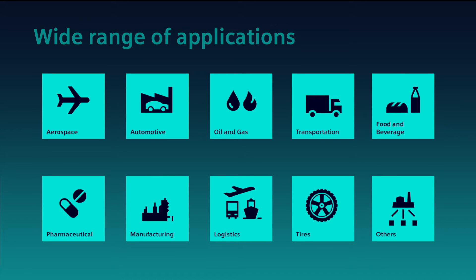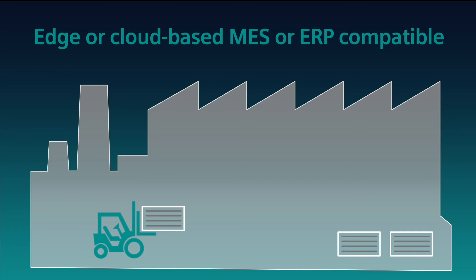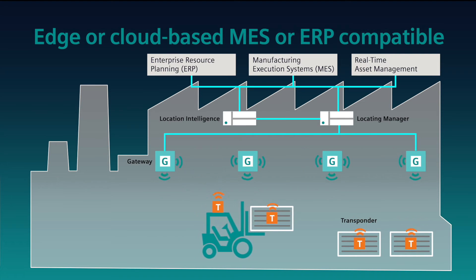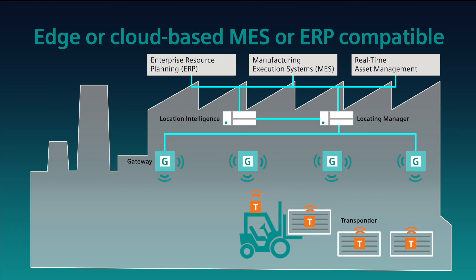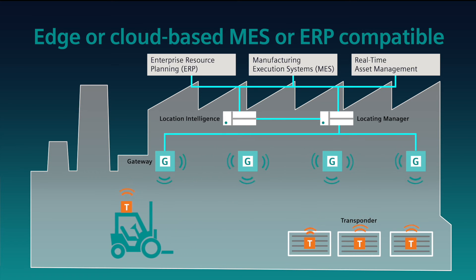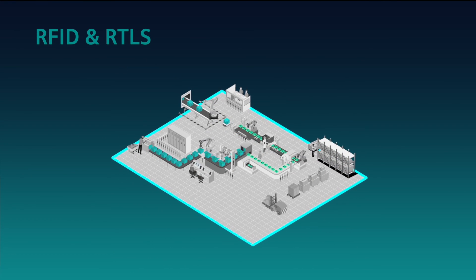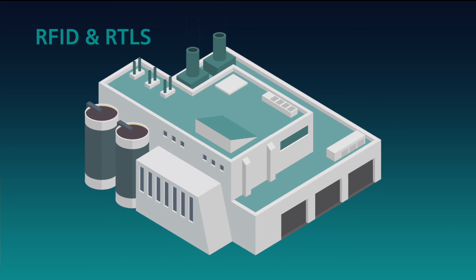Siemens identification and locating solutions cover a wide range of applications and use case scenarios, no matter the industry. Importantly, these solutions can provide a critical temporal dimension to production digital twins of modern self-organizing factories of the future, pinpointing what and who is where in real time. All of this locating and use data can be integrated into your on-premise, edge, or cloud-based ERP or MES solutions, easily based on your company's preferences.